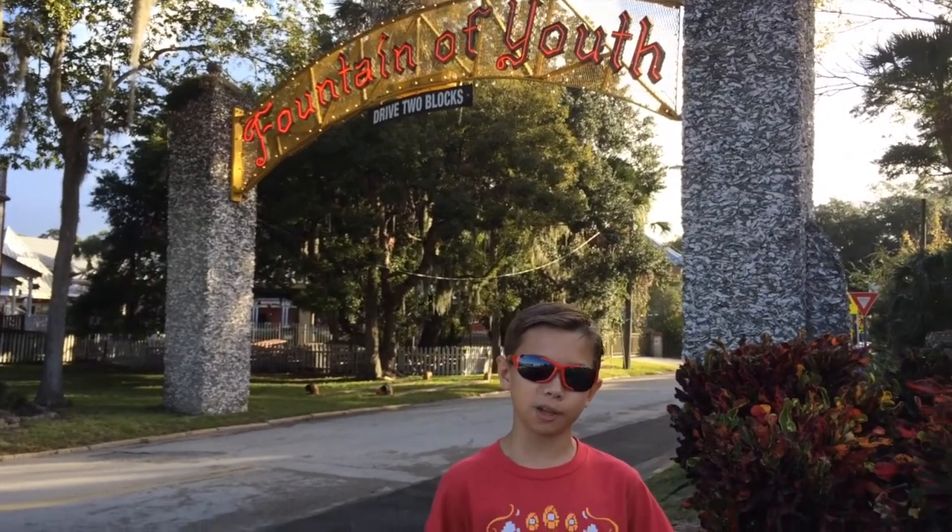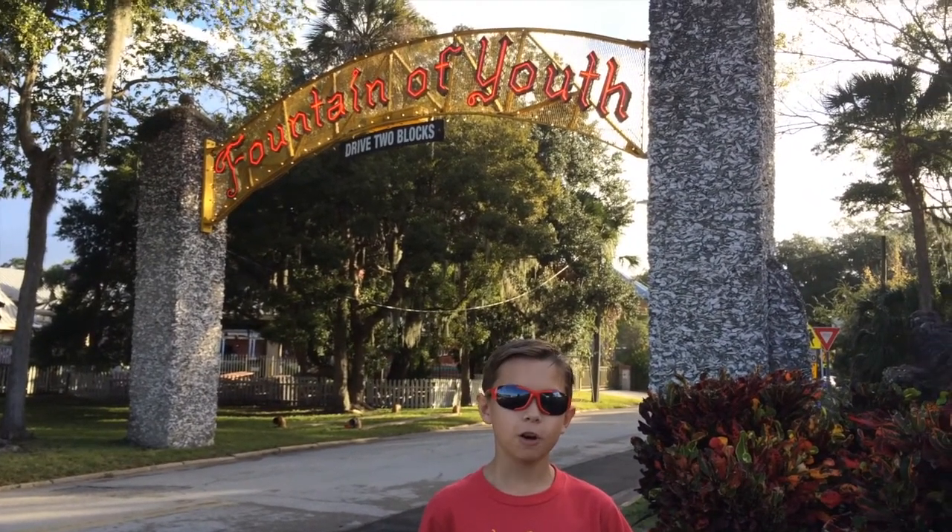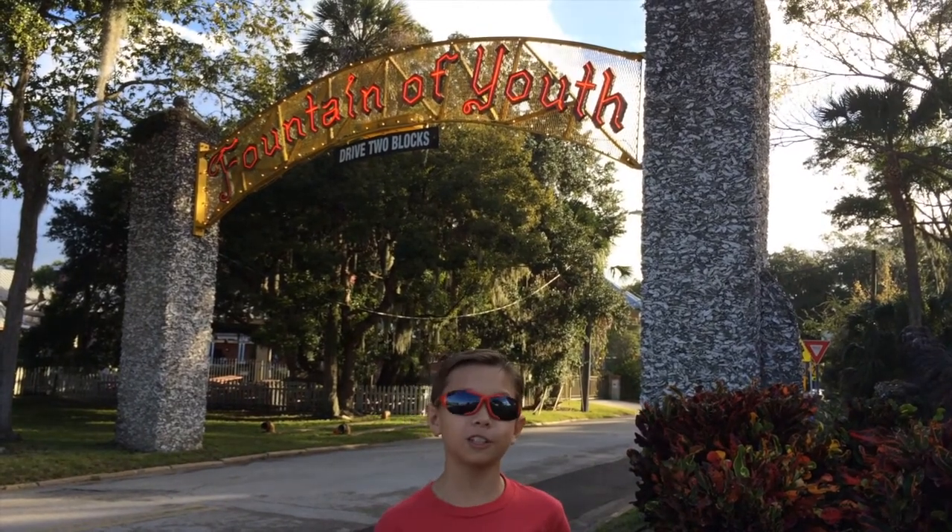Hey everyone, welcome back to The Mind of Thomas, your number one place for kid-made content. Today I'm here at the Fountain of Youth for this vlog-venture.